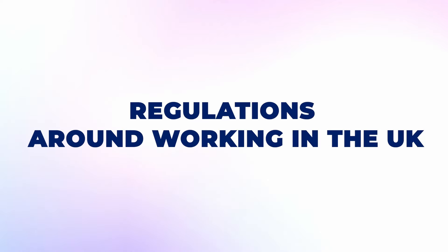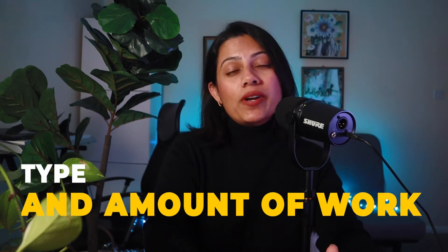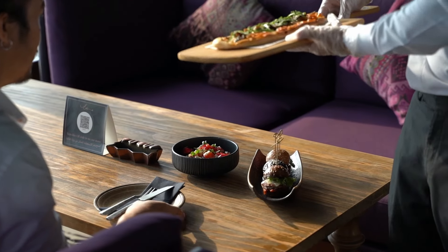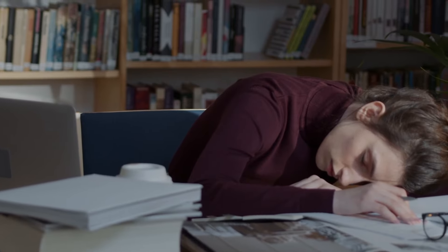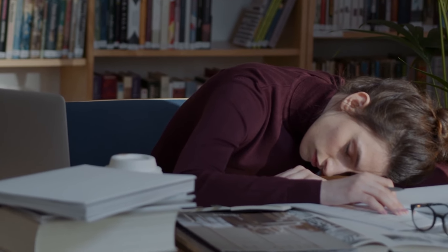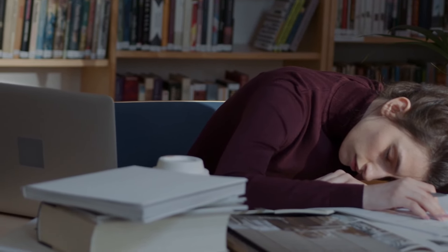While international students in the UK can work part-time, they must follow specific restrictions regarding the type and the amount of work that they can do. And there's a reason for this. A while ago, many international students who moved here to study took up jobs and worked long hours, and they'd typically neglect university, not turn up for class and fail the subject. Which is why the Home Office decided to regulate how much international students could work in the UK.